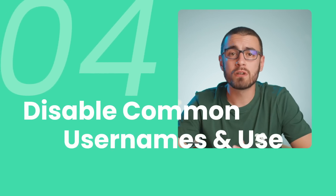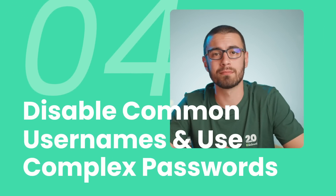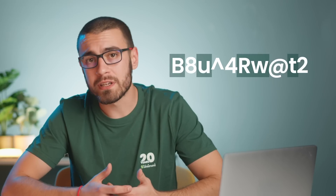Tip 4: Disable common usernames and use complex passwords. Your WordPress logins consist of your username and password. Make sure to choose a username that is not easy to guess. If your password is weak — like your pet's name, your birthday, or something simple like 123456 — hackers can easily guess it in just a few attempts. They have plenty of tools at their disposal to crack these passwords. Aim for a mix of uppercase and lowercase letters, numbers, and special characters. If you're worried about remembering complex passwords, you can use a password manager such as 1Password or LastPass, which can generate secure passwords and store them safely.